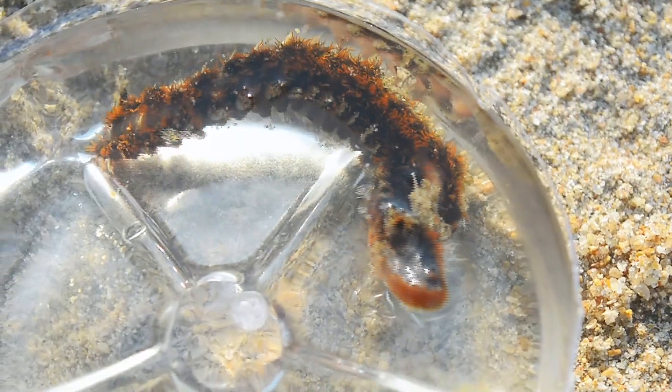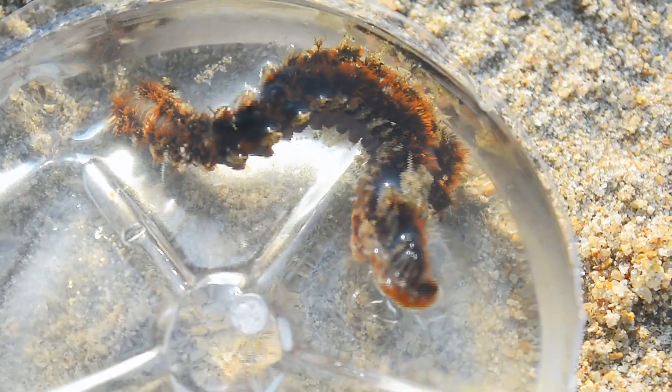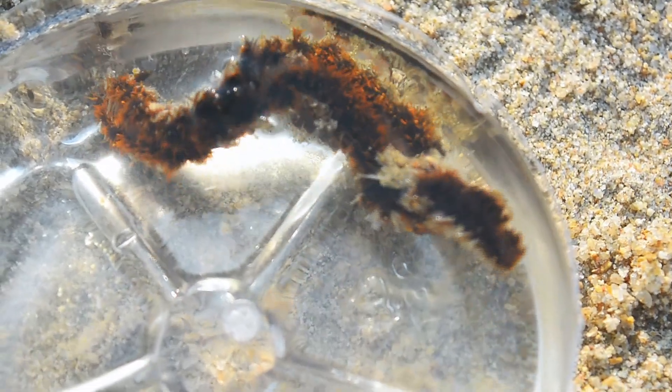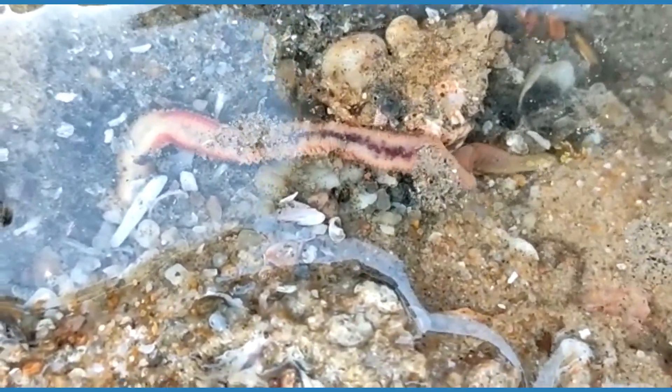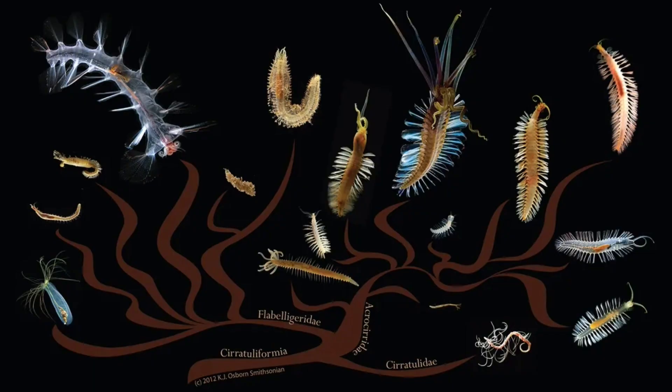Some are brightly colored or even bioluminescent. Each segment has paddle-like parts called parapodia for movement and breathing. These creatures are incredibly diverse, including species that swim in the water or live deep down. Most burrow in sediment, some live together, and a tiny percentage are parasites. They have separate sexes and various ways of reproducing, with some releasing eggs into the water while others hatch internally. The young can be larvae floating in the water before growing into adults, and some types have no larval stage, while others have larvae that don't feed but rely on stored nutrients.